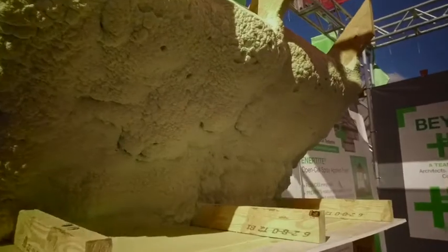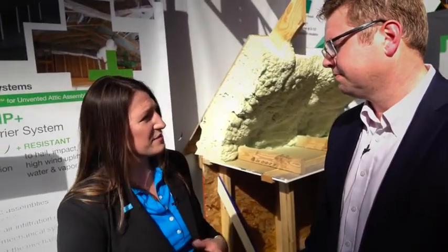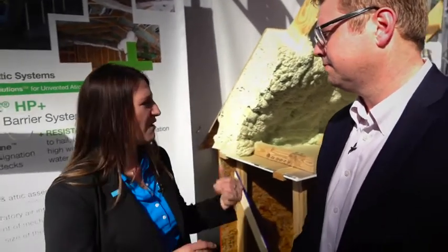But more importantly, this assembly has actually received a credential for an unvented attic to be leveraged, left exposed in a limited access approach. So for builders who are looking to utilize this material and save some extra costs related to the coatings that are typically used, we now have an assembly that is allowed to be left exposed.